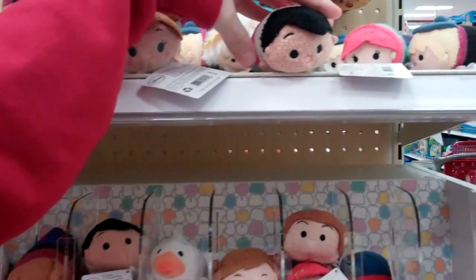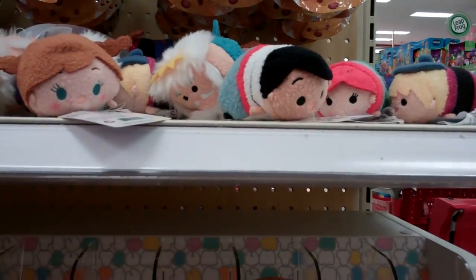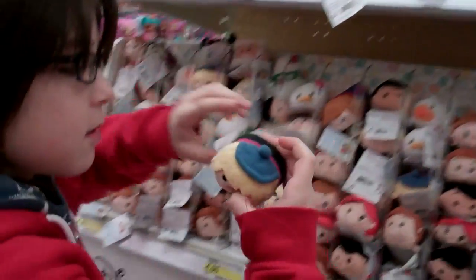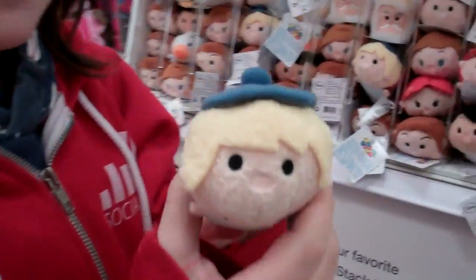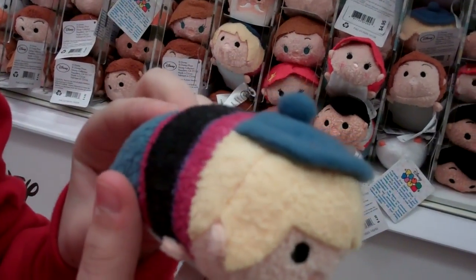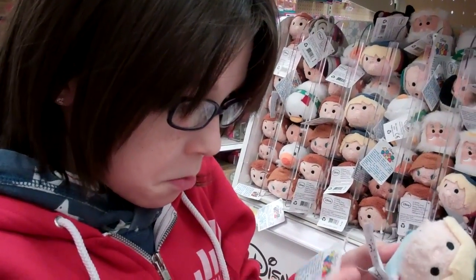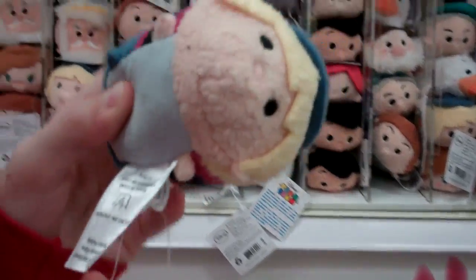Oh look, there's even Pinocchio. Wow, whoa, there's all these characters. I don't even know who this is. Do you know? Nope. Does it say on the thing? It doesn't say it.